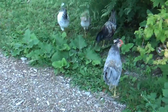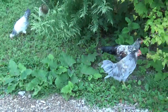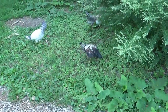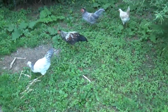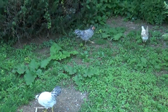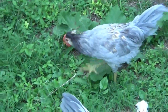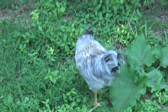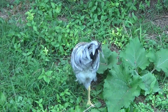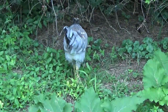A quick check-up on the baby cheepers — not such baby cheepers anymore, getting big and enjoying some outside forage time. I tried to get the rooster to crow but he was too busy eating and could care less.